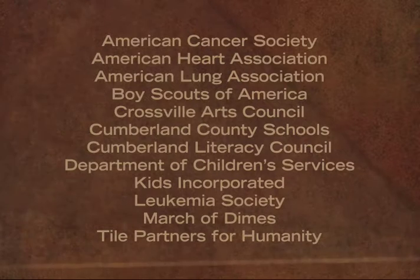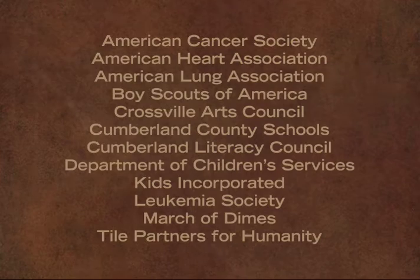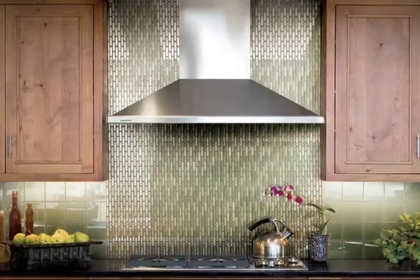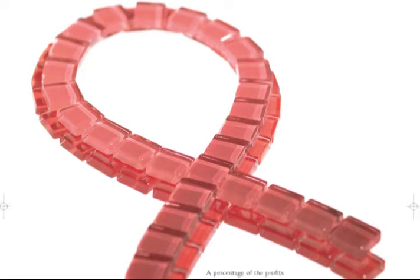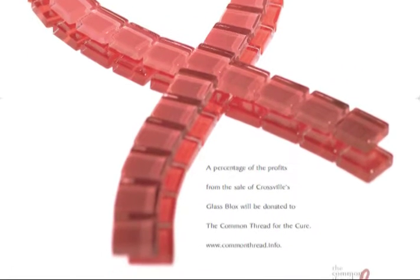We've raised tens of thousands of dollars for employees. Just in one year alone we raised over $27,000 to help employees in need within our organization, and that just speaks volumes for how much care and compassion that we have for one another. Lending a helping hand to anyone in need comes naturally to Crossville employees. As a company, we support local and regional charitable, educational, and cultural organizations. A percentage of all profits on our popular Glass Block series is donated to the Common Thread for the Cure, a national breast cancer research and support foundation serving the furnishings and design industries.